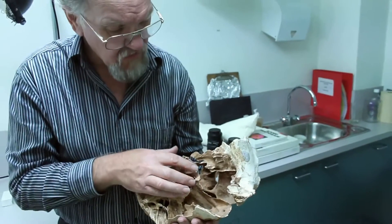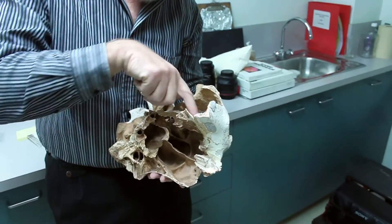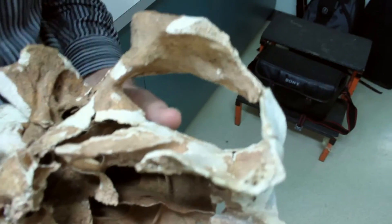And that's where the optic nerve ran through there, up to the eyeball, up the top there. So it ran through that channel and up to the top.